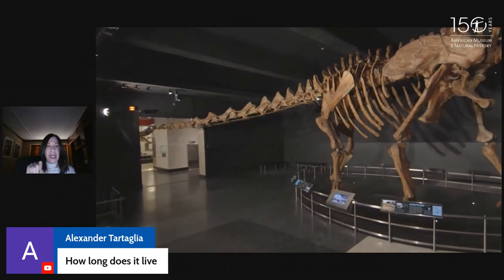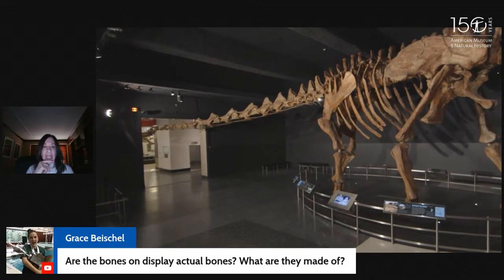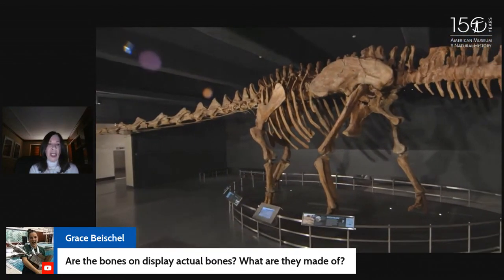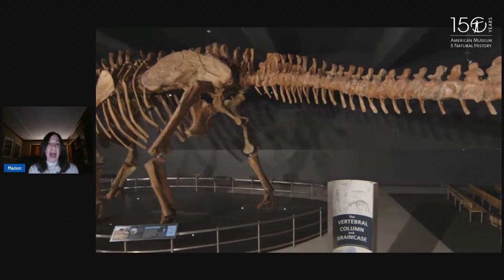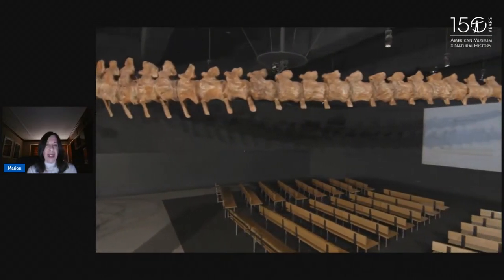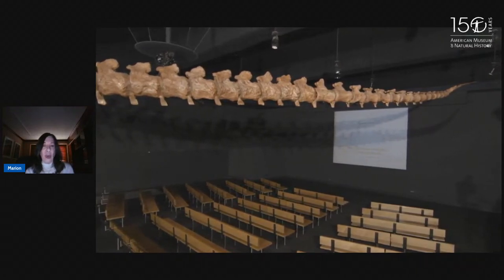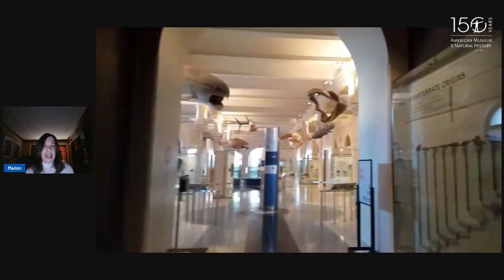I'm not sure how long this titanosaur lived. I know T-rexes lived — the oldest one lived to be about 28 years old — and maybe sauropods also lived to be in their 20s. The bones on display here are actually a model. When the titanosaur was first excavated, we did have on display for about a year some of the real fossils, and they looked exactly like what you're looking at now. The color is based on the minerals in the ground, so different dinosaur fossils can be different colors depending on where they were excavated.